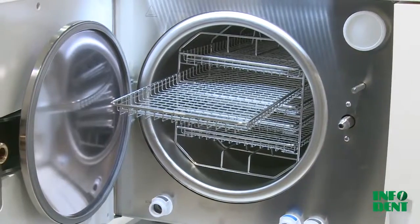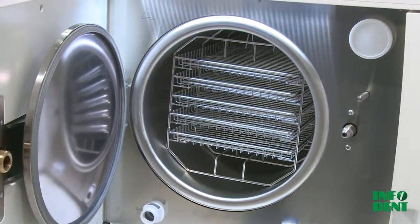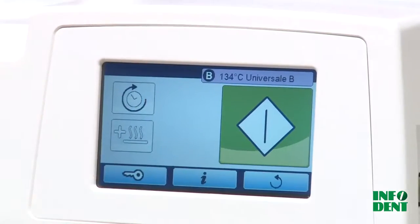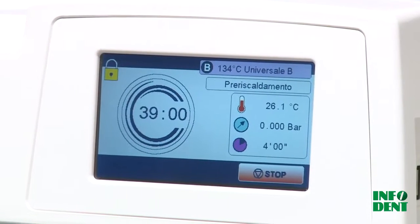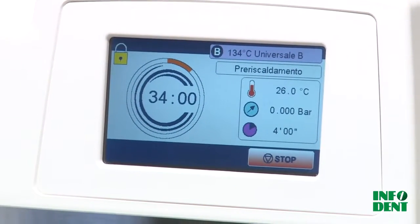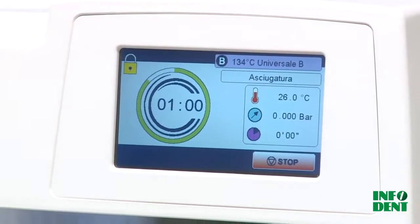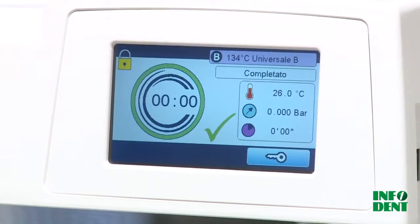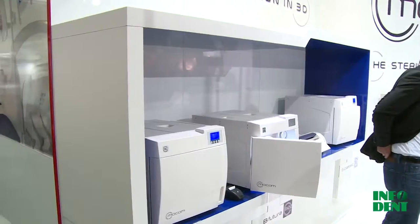The new B Futura and B Classic sterilizers stand out in terms of performance reliability, user-friendliness, consumption efficiency, and high cycle execution speeds. The B Classic sterilizer has been designed to simplify work for personnel by optimizing both time and cost. High-grade quality and practicality ensure safety and reliability. Easy to use, this unit also ensures the traceability of every single sterilization cycle.